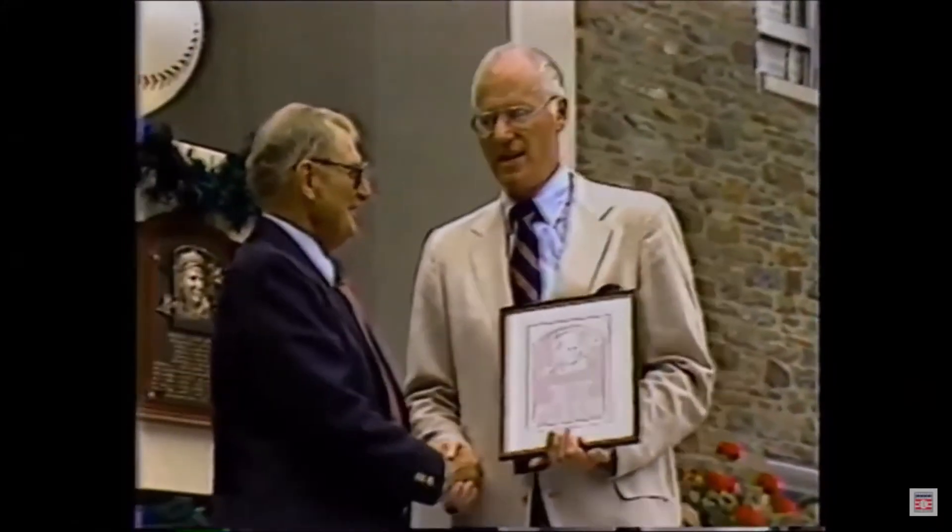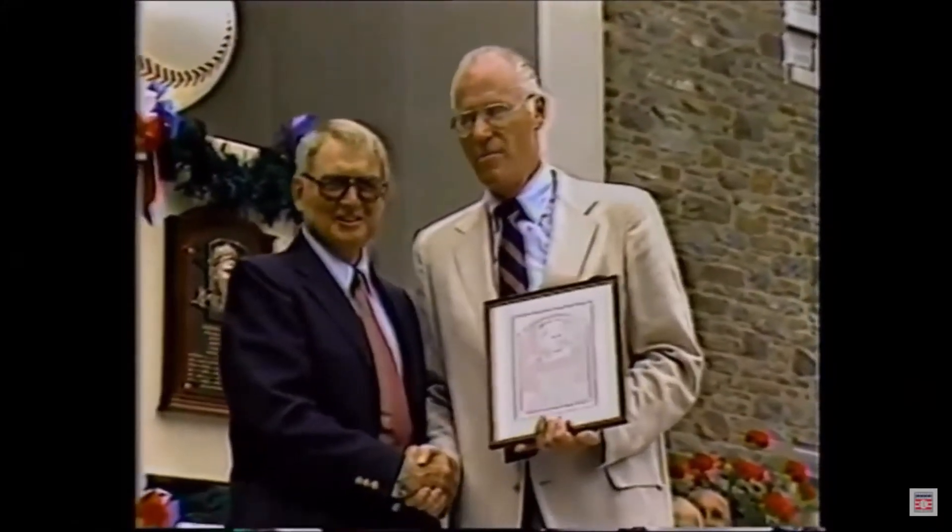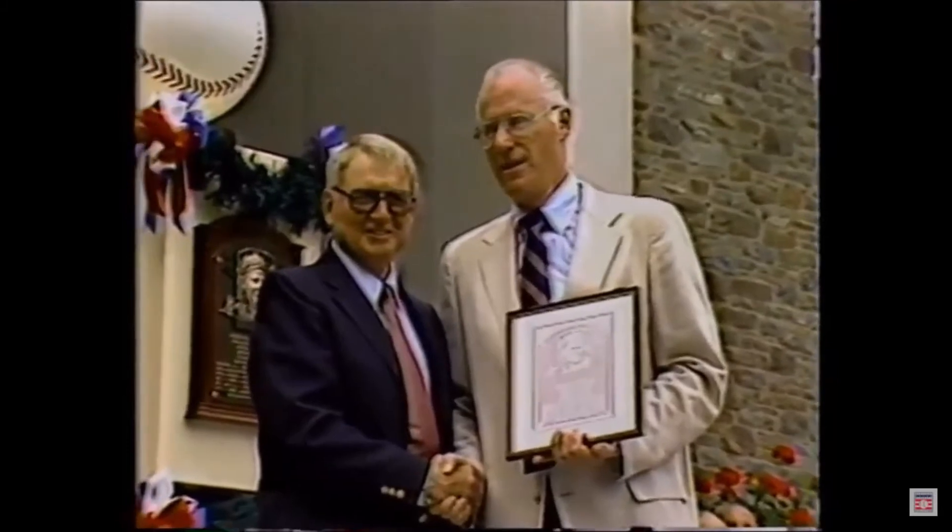In 1949, Kell dramatically captured the American League's batting title when he edged out Ted Williams by two ten-thousandths of a point. Kell was elected to the Baseball Hall of Fame in 1983.